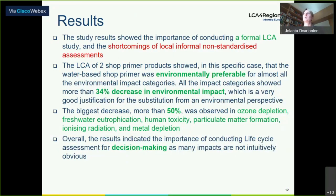The results of this study show the importance of conducting a life cycle assessment study, and the shortcomings of local informal non-standard precise assessments were understood. The LCA of two primer products showed that in this specific case, the water-based primer was environmentally preferable for almost all environmental impact categories. All impact categories showed more than a 34% decrease in environmental impact. The biggest decrease — more than 50% — was observed in categories such as ozone depletion, freshwater eutrophication, human toxicity, particulate matter formation, ionizing radiation, and metal depletion.